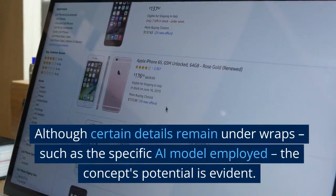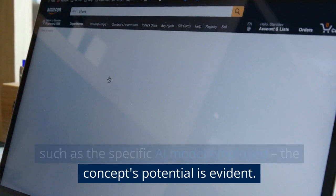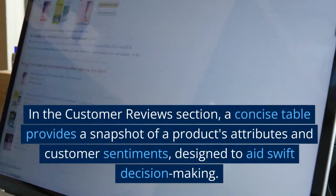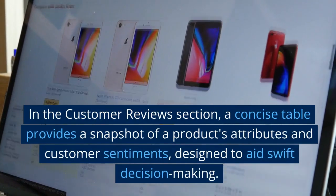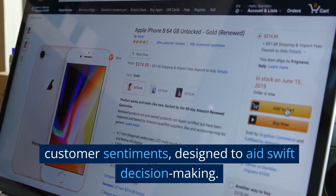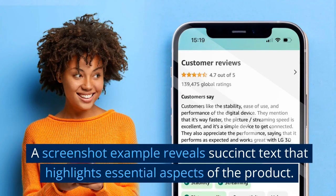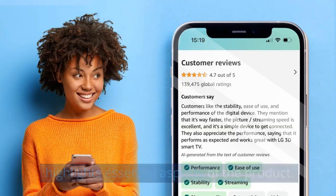Although certain details remain under wraps, such as the specific AI model employed, the concept's potential is evident. In the customer reviews section, a concise table provides a snapshot of a product's attributes and customer sentiments, designed to aid swift decision-making. A screenshot example reveals succinct text that highlights essential aspects of the product.